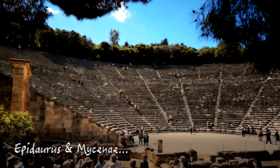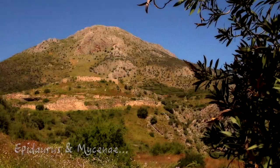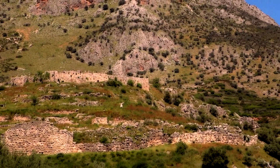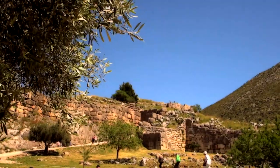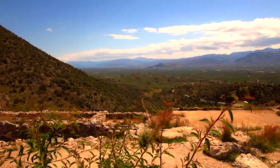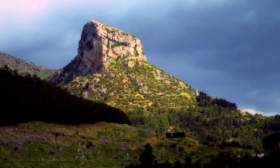We make another pit stop at the famous amphitheatre of Epidaurus, then continuing to the site of the first advanced ancient civilization in mainland Greece, the Mycenaeans, spanning the period from 1600 to 1100 BC. Pull out the movie Troy to get your fantastic storytelling fix.